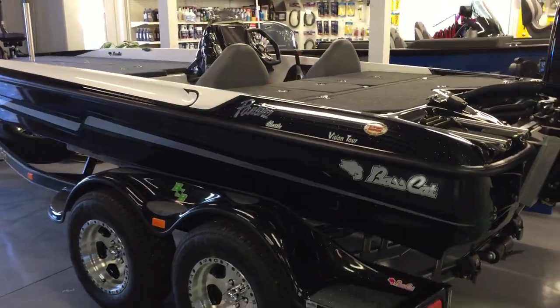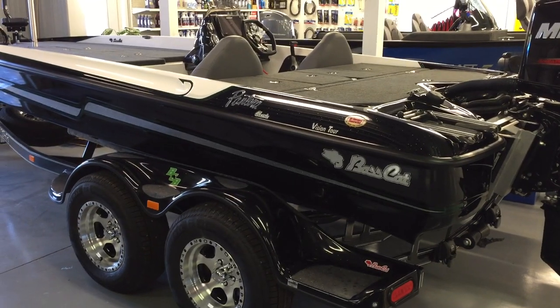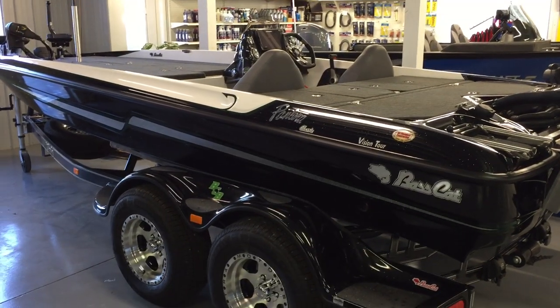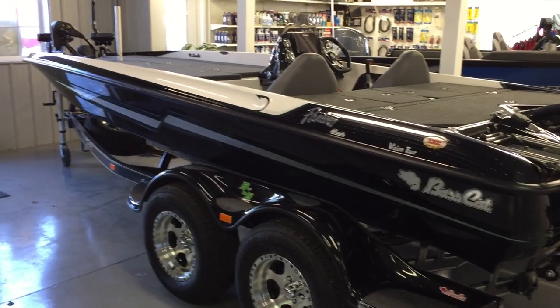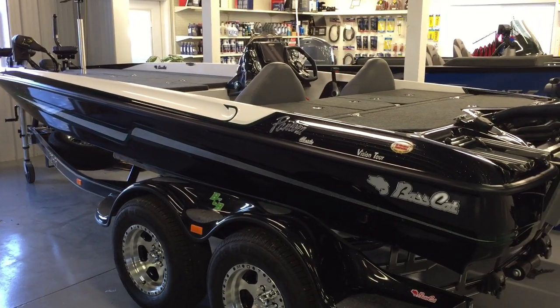That's the base price, and standard equipment isn't bad — it comes with two Humminbird Helix 7 sonar units, one at the console and one up at the bow, and that's going to have the Minn Kota Fortrex 80-pound thrust trolling motor as standard.